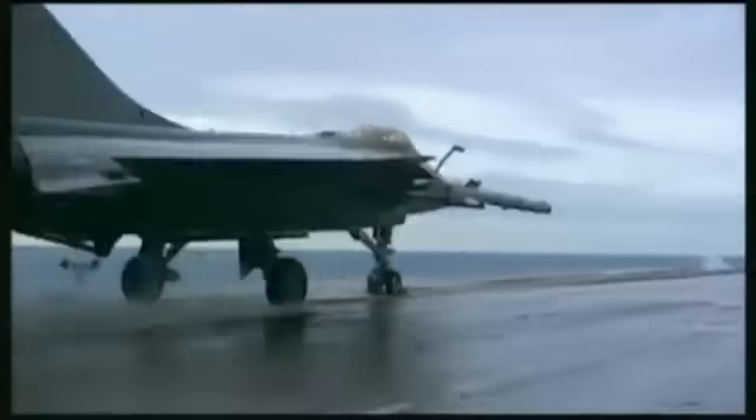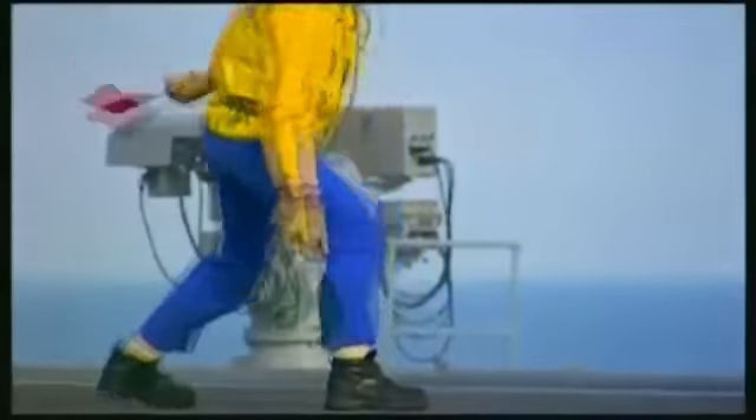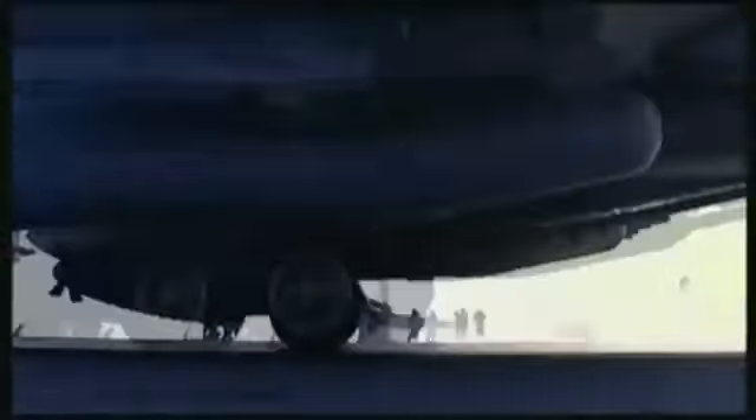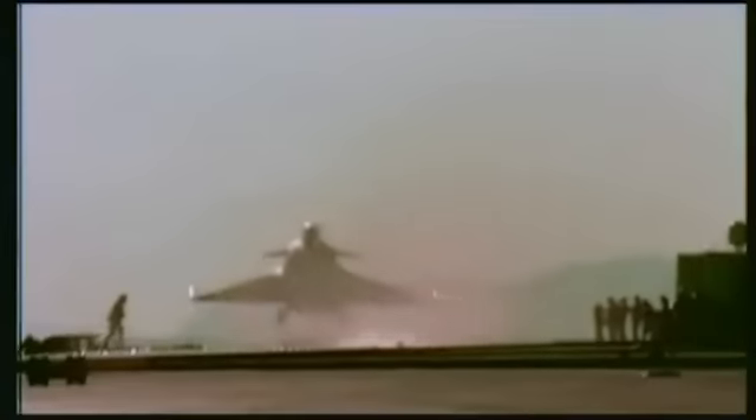Le Rafale est le seul avion au monde à utiliser le système de train dit sauteur, qui favorise la prise d'incidence lors du décollage. Pendant la course de catapultage, l'amortisseur du train avant est comprimé. Lorsque l'avion est libéré au bout du catapulte, l'amortisseur se détend et le chasseur prend automatiquement l'incidence idéale.